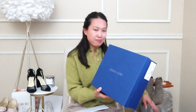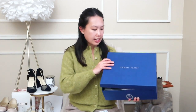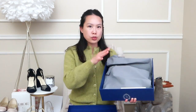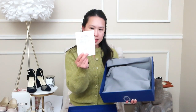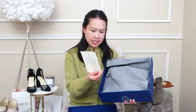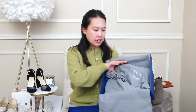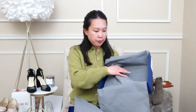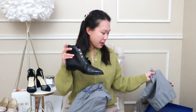Like with all Sarah Flint shoes, it comes in this beautiful blue box, and there was also a receipt in their beautiful floral print. Since this is an older style, they have the older gray packaging which tells you who packaged it — which is really neat — and also that it was handcrafted. It does come with two dust bags, one for each shoe, which I love because it protects them when you're traveling or not using them.